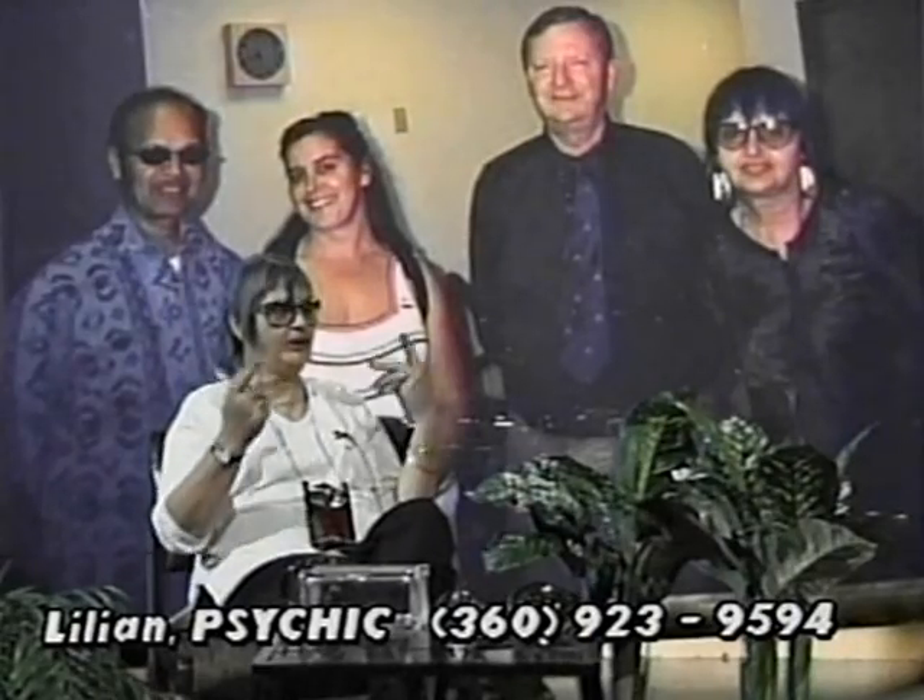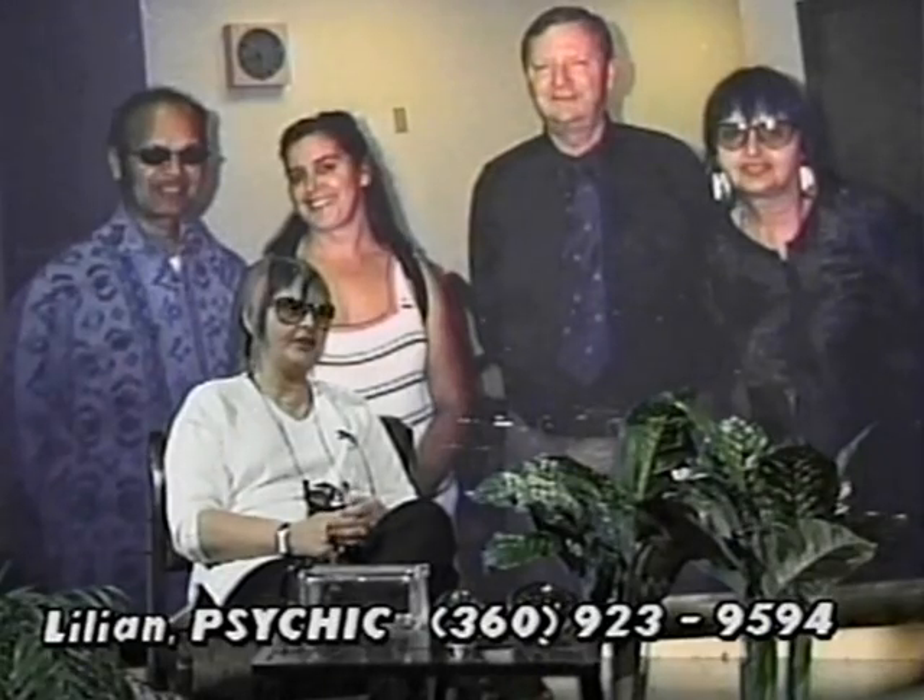We have to be grateful for all the players here that made that possible. We'll see you next week, so come along for another wonderful journey. Thanks for having that coffee with me. See you next week.